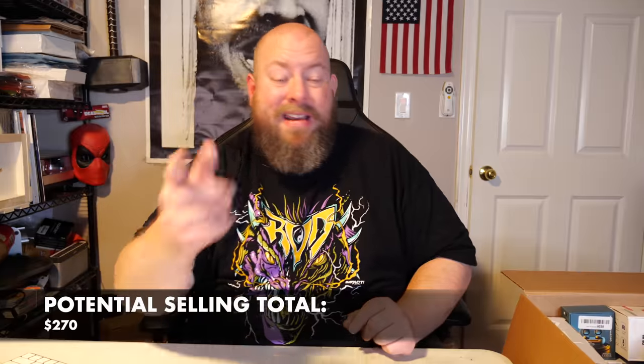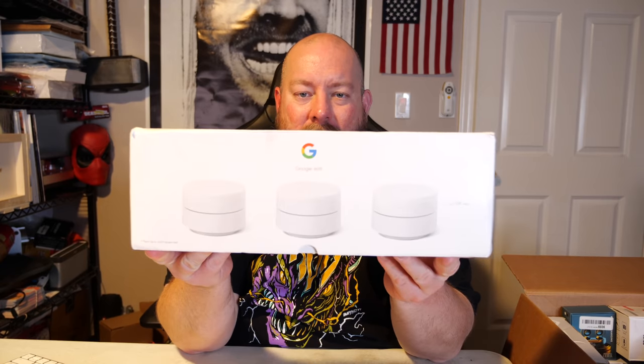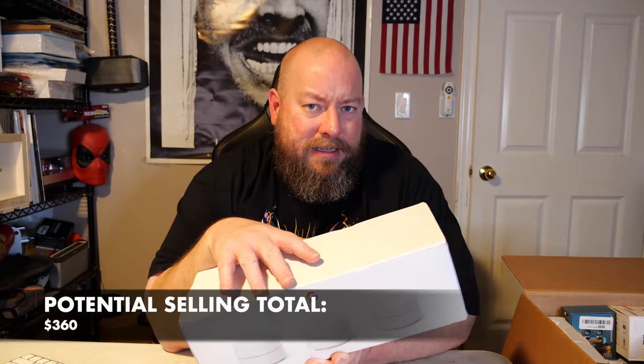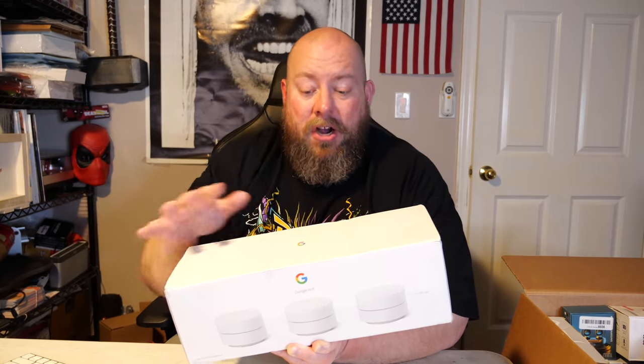What's in this big old box? Nice — we have a Google Nest Wi-Fi mesh system. There are all three units in here. I just sold this exact same item in my eBay store about two weeks ago for $90 plus shipping. All my quoted prices don't include shipping — the buyer pays for shipping, and I don't count that as profit since it goes to the postal service. So $90 for this one.